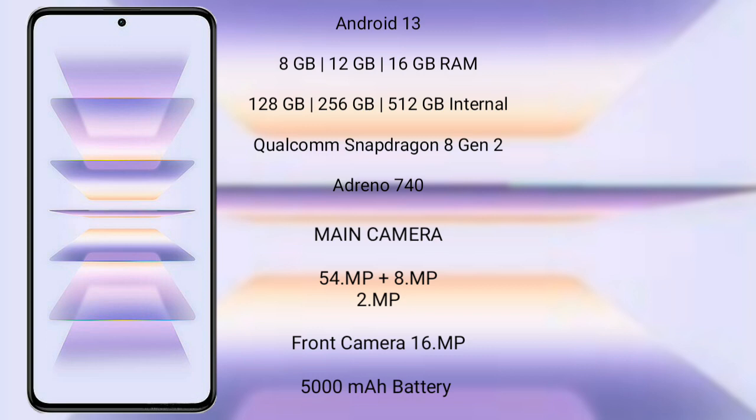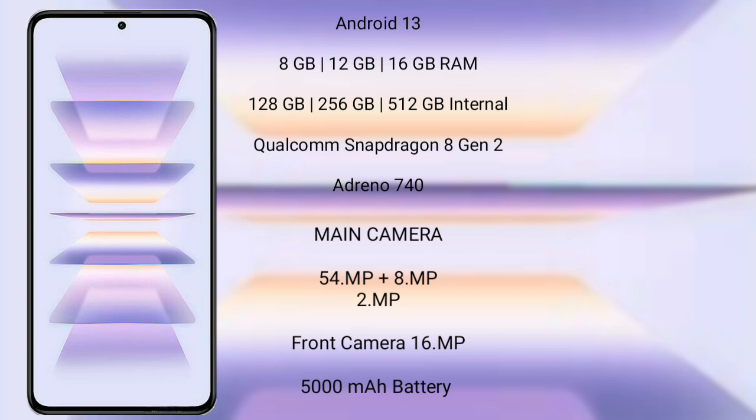Xiaomi K60 Pro features a triple rear camera setup: 54MP plus 8MP plus 2MP, and a front camera of 16MP. It has a 5000mAh battery with 100W fast charging support.